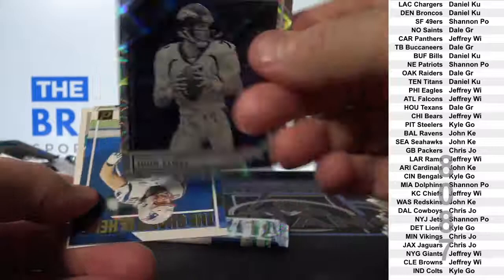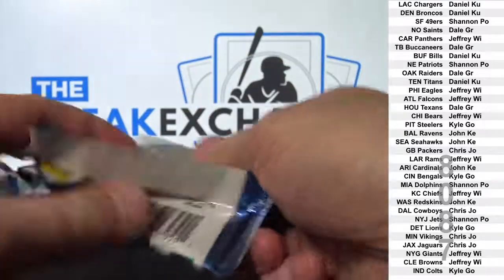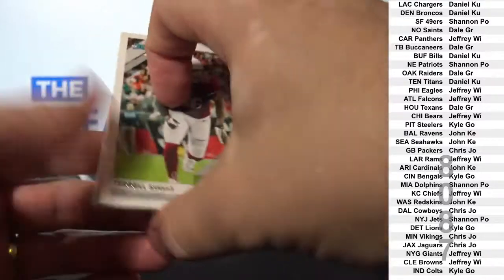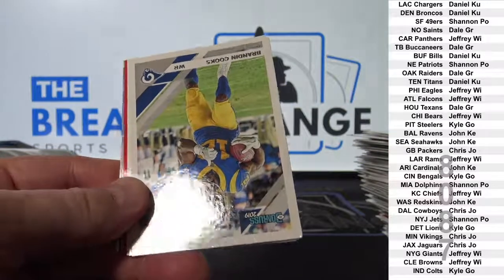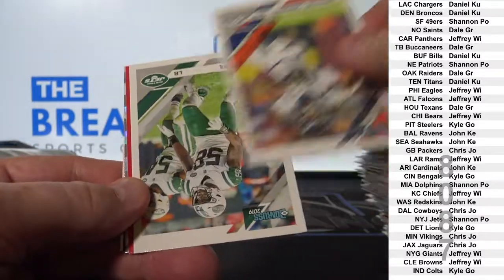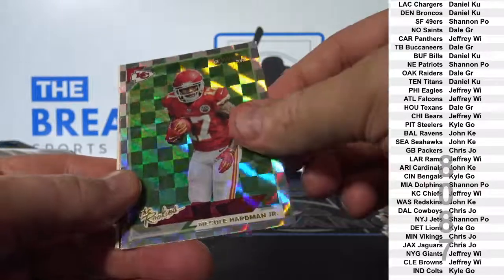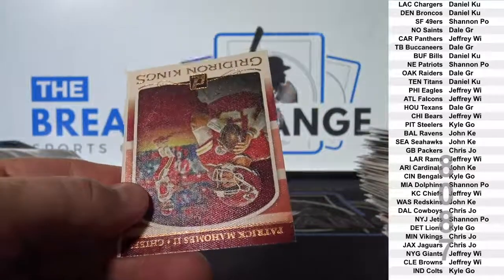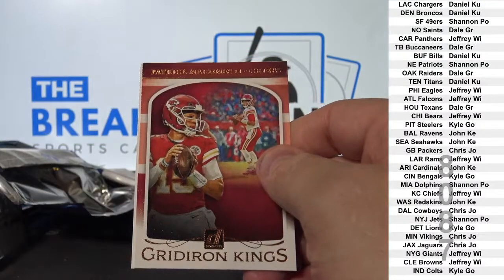John Elway insert. Pat Mahomes canvas insert.